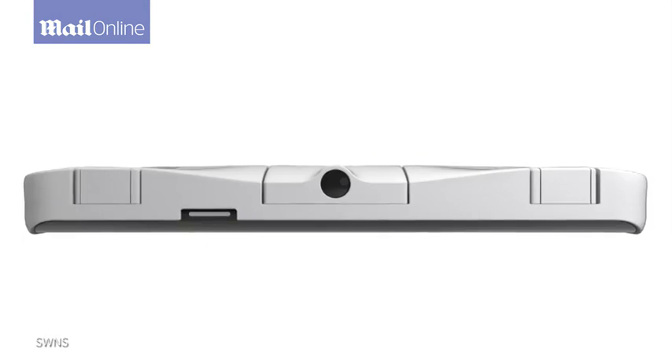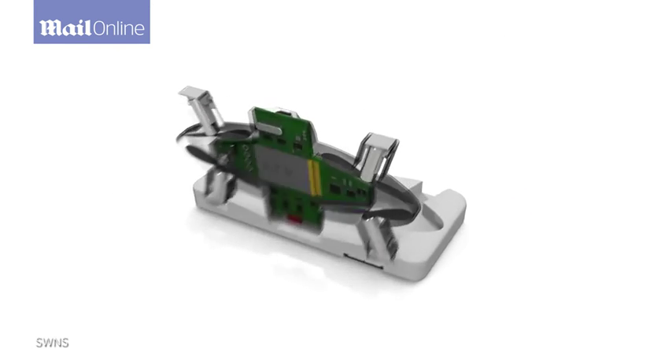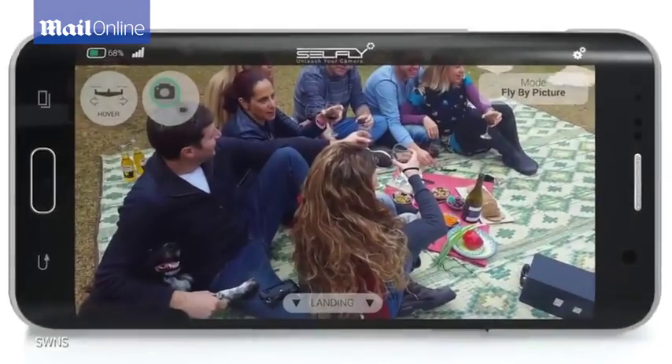Introducing CellFly — a smart autonomous flying camera that doubles as a 9mm thin phone case. It is with you at all times, ready to capture and share the perfect shot you can only dream of.